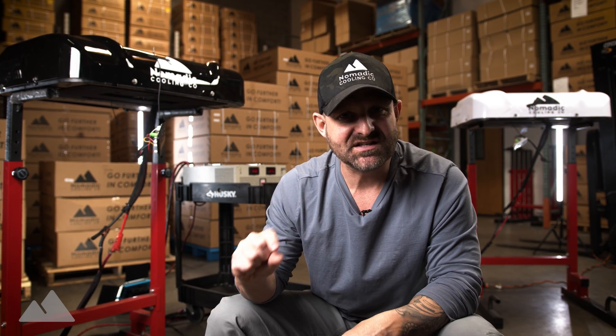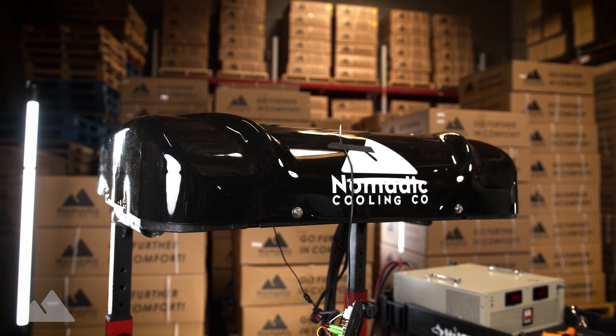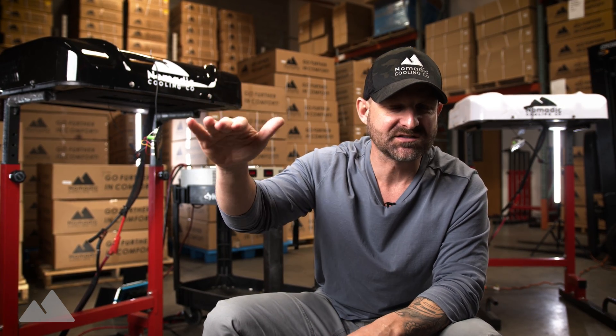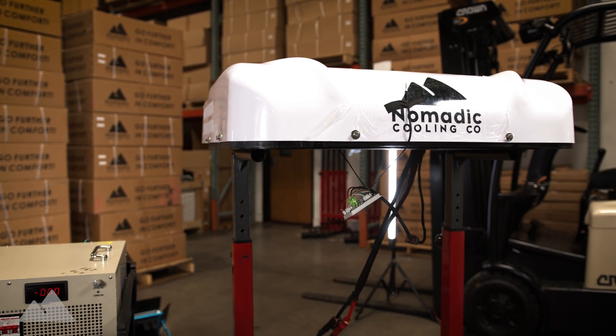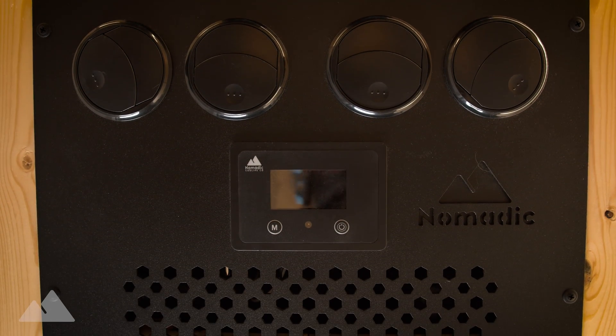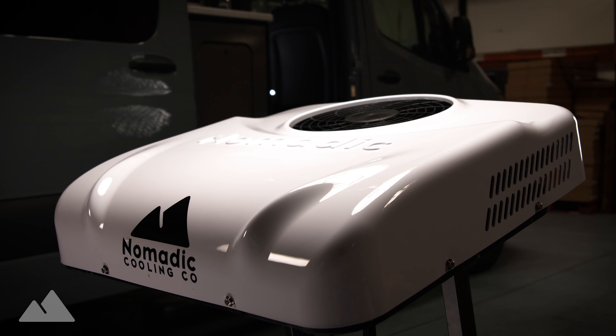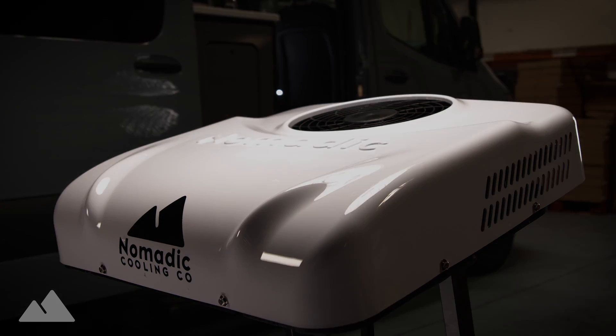With the air conditioners behind me, you can see that in moderate temperatures they don't consume very much electricity. In eco mode, 450 watts of consumption. In high cool mode, 850 watts of consumption at about 70 degrees ambient temperature. We can expect those temperatures to rise through the summer and with that we'll see our energy consumption rise as well. When you are going further in comfort, you need the best air conditioner on the market — the 12 and 24 volt Nomadic Cooling rooftop air conditioners are by far the best on the market today.